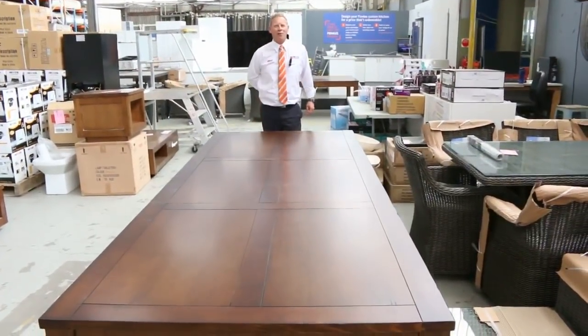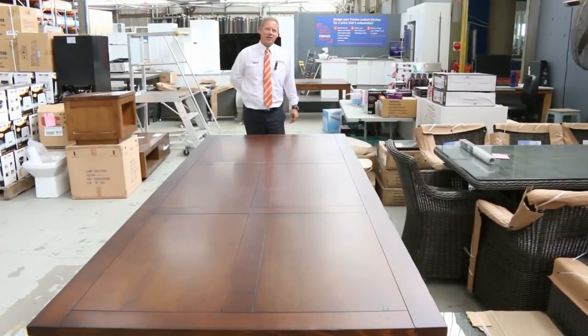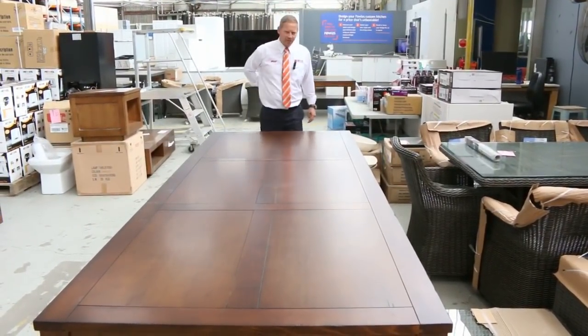Hi, I'm Liam from Fowles and welcome to the Home Renovators auction preview for Wednesday the 28th of March 2018 at 10 a.m.